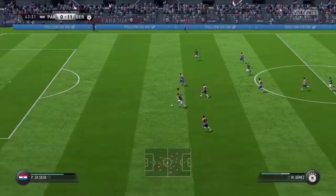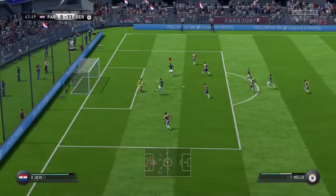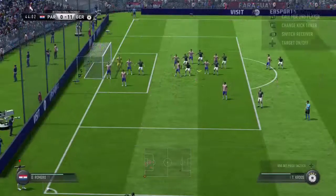Good vision here. Look at the goalkeeper in the eye. It's opened up. Fantastic save. Well, that's all they can do at the moment, concede the corners.